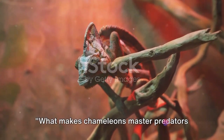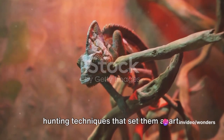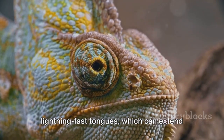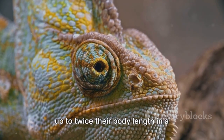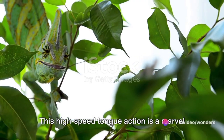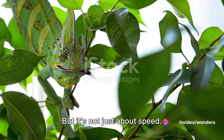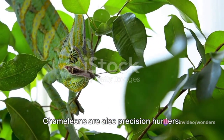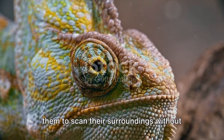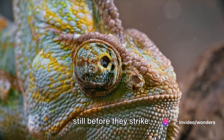What makes chameleons master predators in their habitat? It's their unique hunting techniques that set them apart. Chameleons are notably famous for their lightning-fast tongues, which can extend up to twice their body length in a fraction of a second. This high-speed tongue action is a marvel of nature — a perfect blend of strength and speed. But it's not just about speed. Chameleons are also precision hunters. Their independently moving eyes allow them to scan their surroundings without moving their bodies, staying perfectly still before they strike.